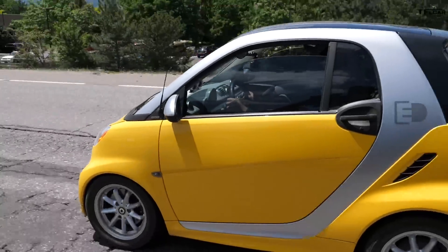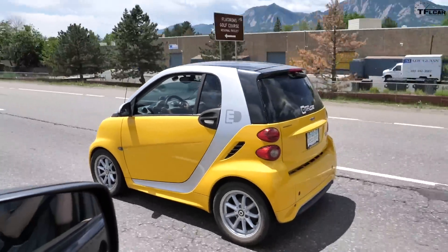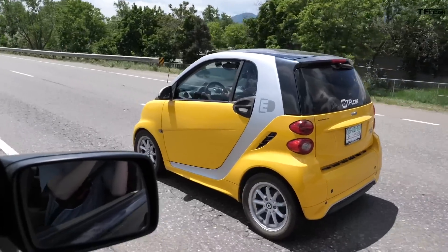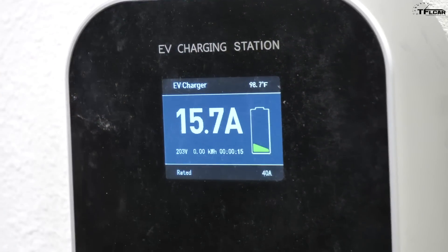68 miles of EPA-rated range doesn't sound like a lot, but I think you'll find for everyday driving it's plenty for most people. I challenge you to start paying attention to your daily commutes — do you normally drive over 60 or so miles? Because I certainly don't. And the nice thing with the Smart is every night you go home, you plug it in, and in the morning you have a full charge. So it really isn't a concern for most city driving.